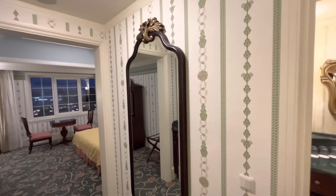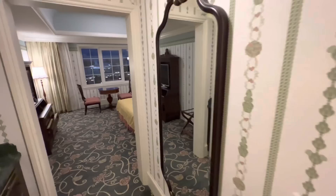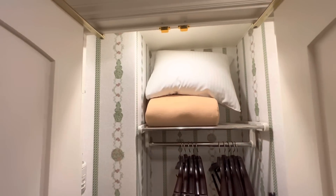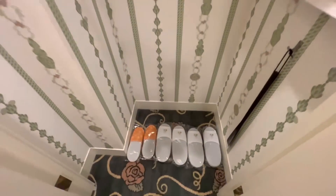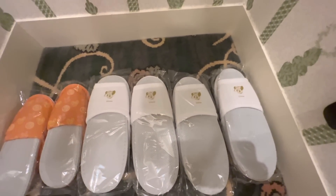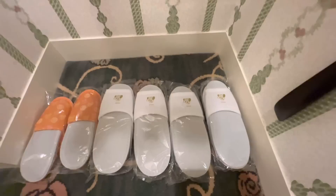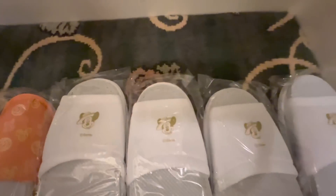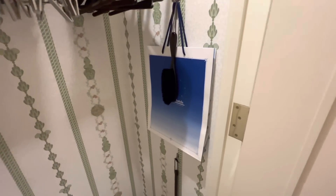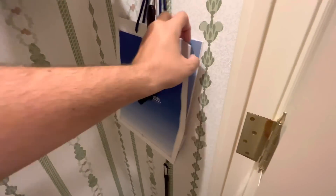There's a nice full-length mirror over here. Popping the closet open — that triggers the lights. There's extra bedding, and one of my favorite things: slippers. Tokyo Disneyland Hotel-specific slippers with Mickey in his little early-1900s hat, and also kid slippers which just have Mickeys on them. You get a little bag to take them home in. There's also room to hang stuff.